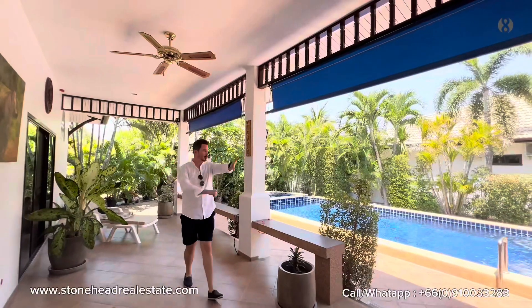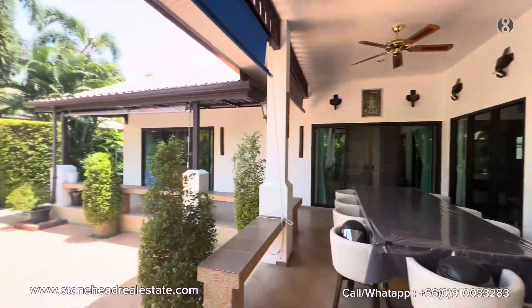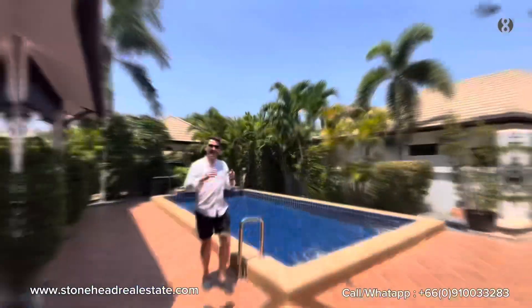You have loads of covered terrace space overlooking a green garden and pool, ceiling fans to keep it cool, and sunscreens for the afternoon sunsets which are stunning. Not only do you have a lot of covered terrace space, but also some space to sunbathe outside.